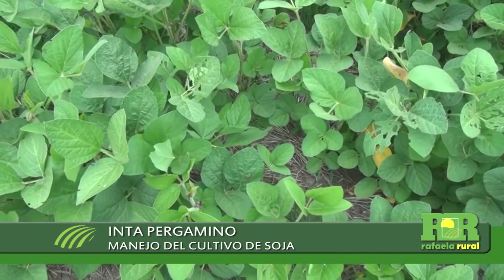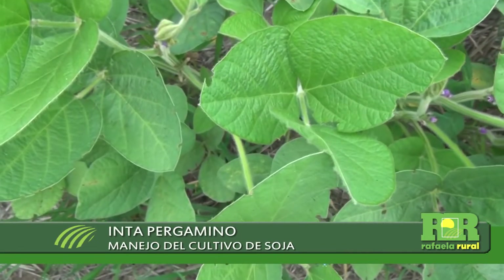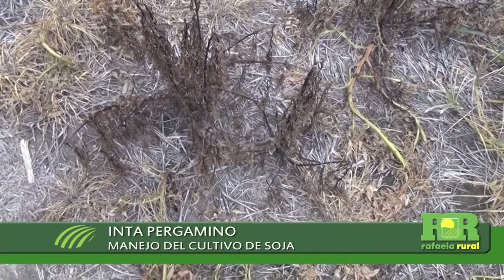Tanto en soja de primera y, especialmente, en soja de segunda, las lluvias llegaron bastante a tiempo como para contener eventuales pérdidas de rendimiento, y hoy tenemos la perspectiva de tener buenos niveles de productividad, alrededor de la media o quizá ligeramente por arriba. La soja, desde hace bastante tiempo, dejó de ser el cultivo extensivo y de bajo costo que era.